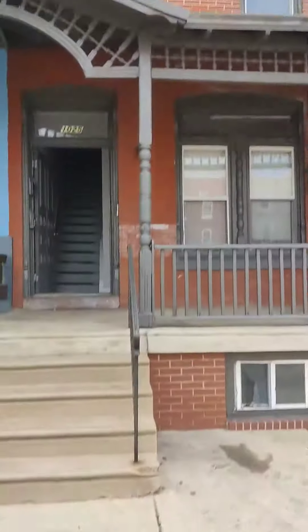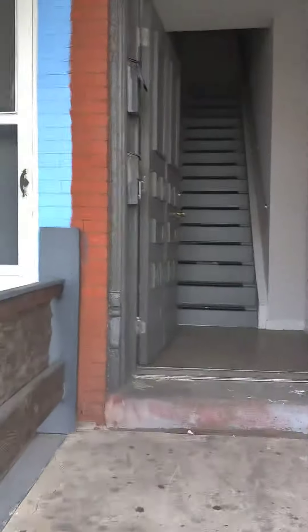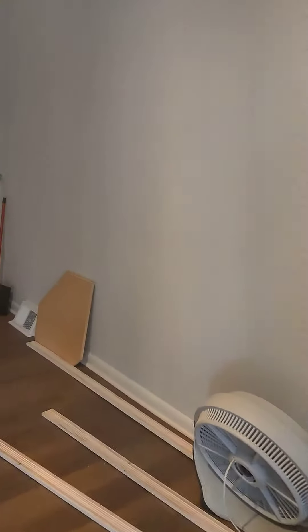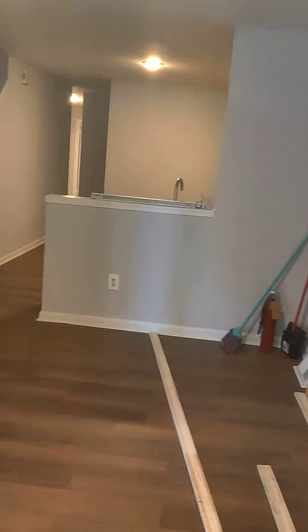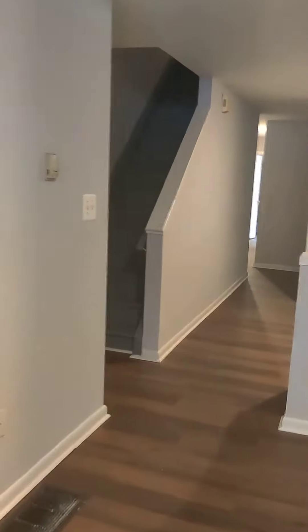We're at 1025 Belmont — a four bedroom at $1,078 a month. Let's see what it's looking like inside. As you can see, we're just wrapping up a little bit; it'll be ready really next week. Four bedrooms — let's take a look at what we've got.